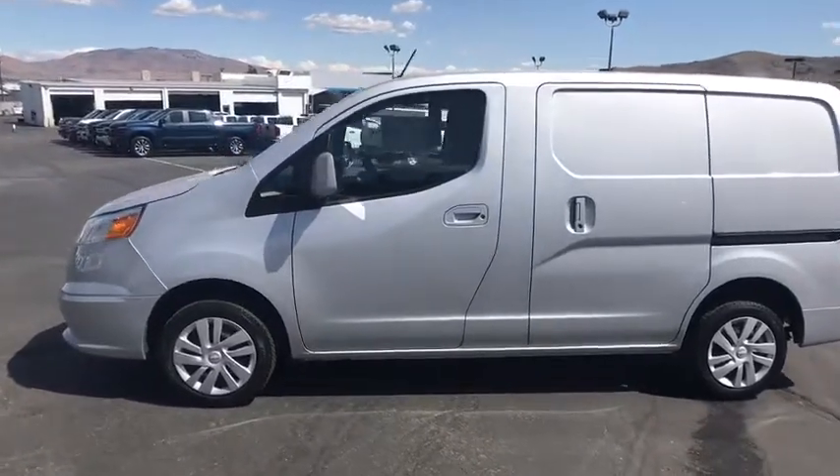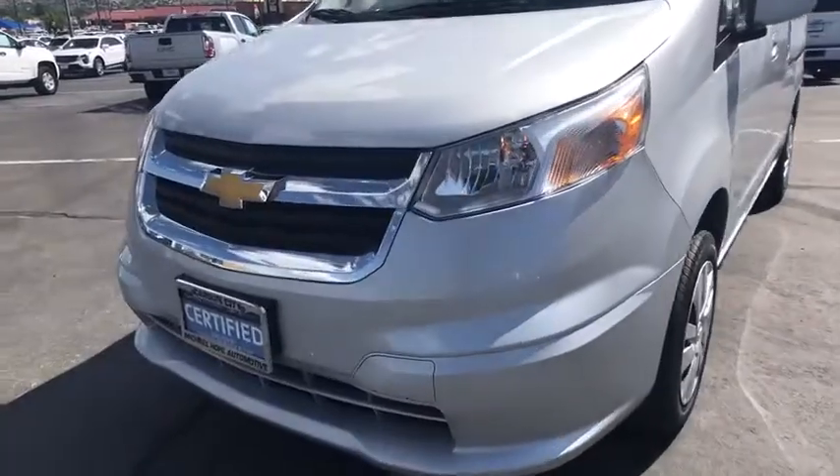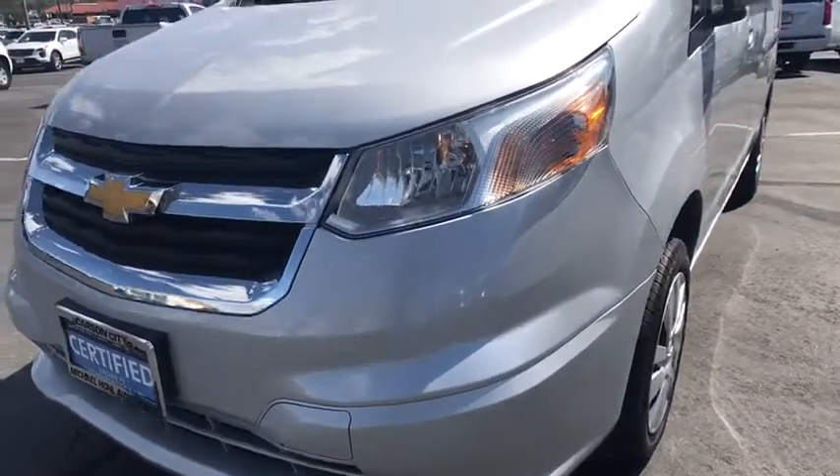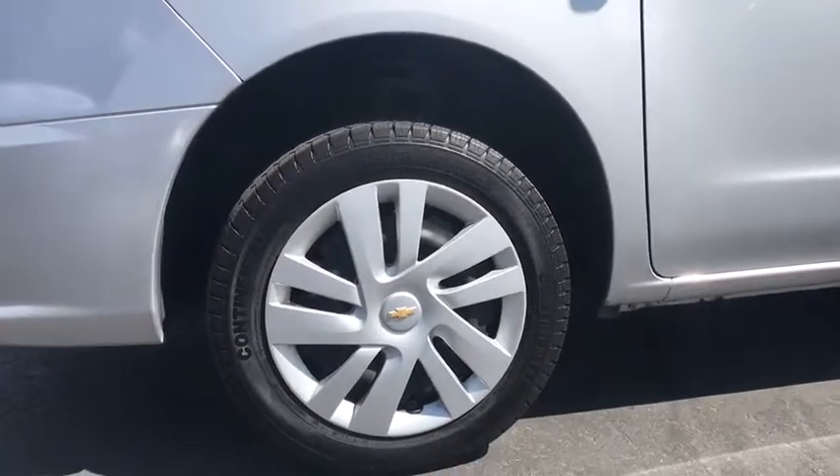Four-piece floor mat set, low tire pressure warning, front wheel independent suspension. If affordable style and reliability are what you're looking for, this vehicle couldn't be more perfect. Drive it today.